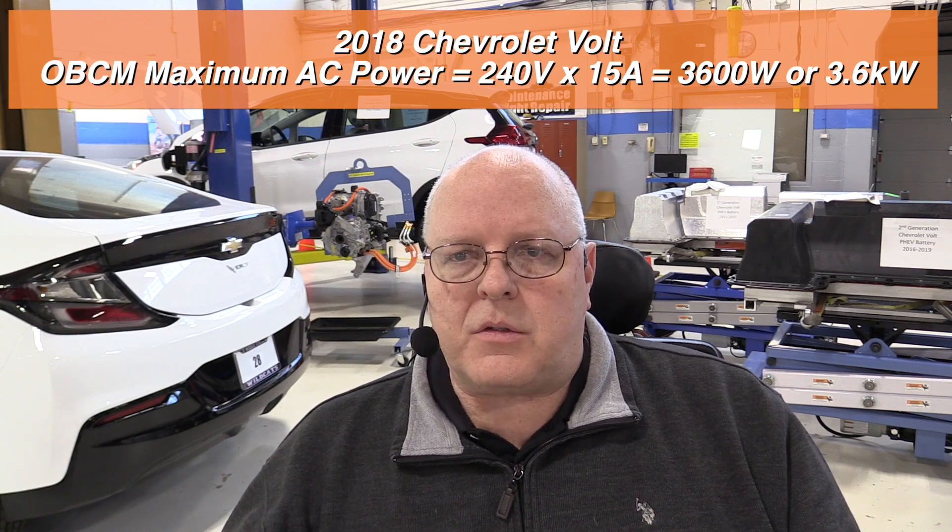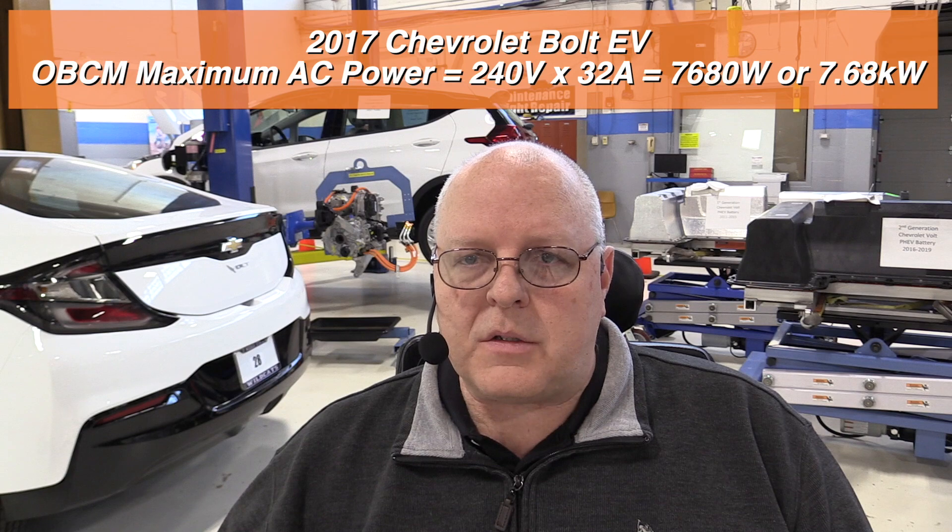The onboard charging module in our Chevrolet Volt is rated to handle 3.6 kilowatts, or 3600 watts. That comes from a maximum of a 240-volt source and a 15-amp current rating — 240 volts times 15 amps equals 3600 watts or 3.6 kilowatts. The onboard charging module of our 2017 Chevrolet Bolt EV is rated for almost double that, at 7.68 kilowatts or 7680 watts, from a maximum input voltage of 240 volts times a maximum current of 32 amps.